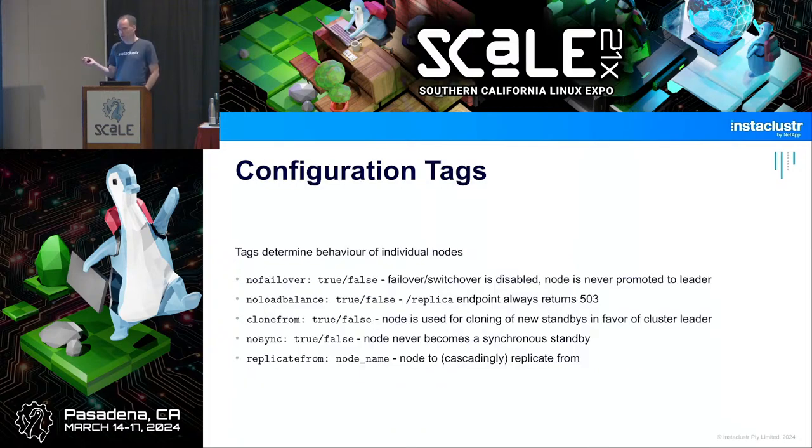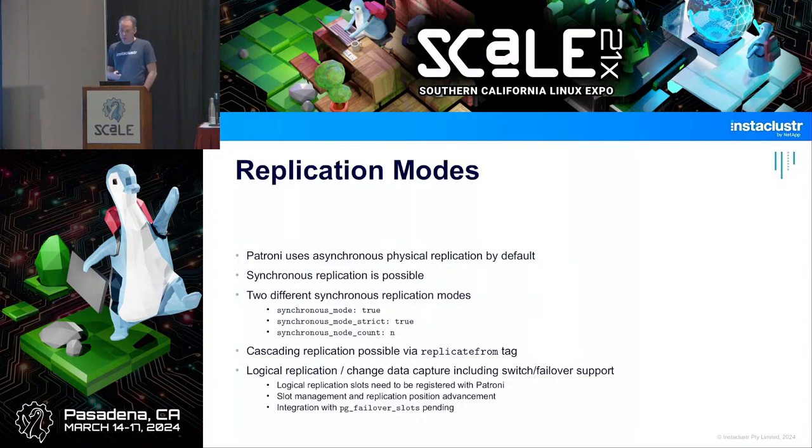There's also configuration via tags: you can set a local tag on each node for special behavior, for example indicating a node shouldn't be failed over to, or shouldn't participate in read load balancing. This is useful if one node in your topology has a different role than the others.